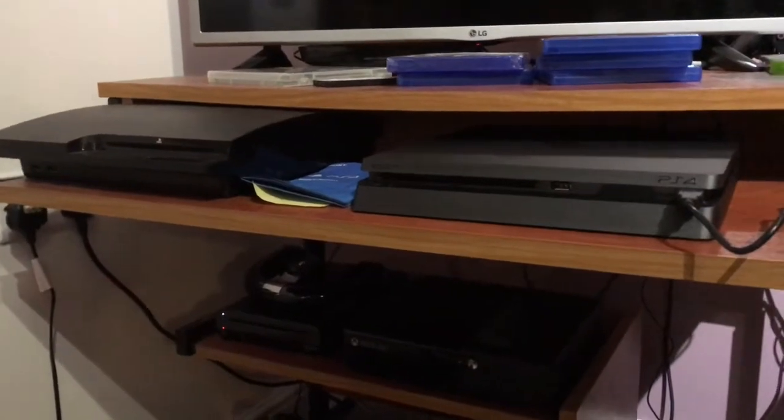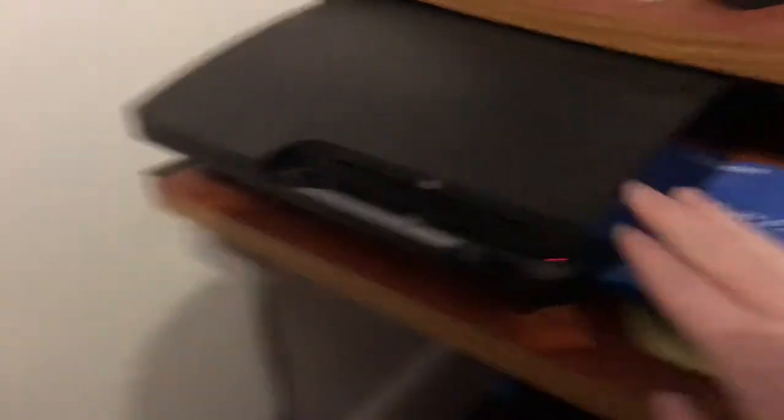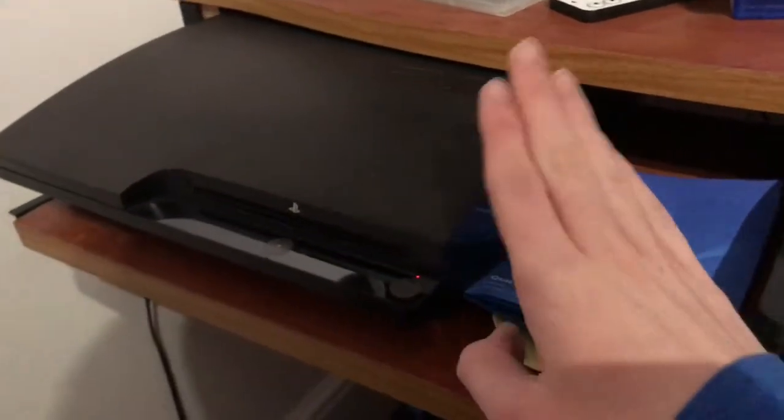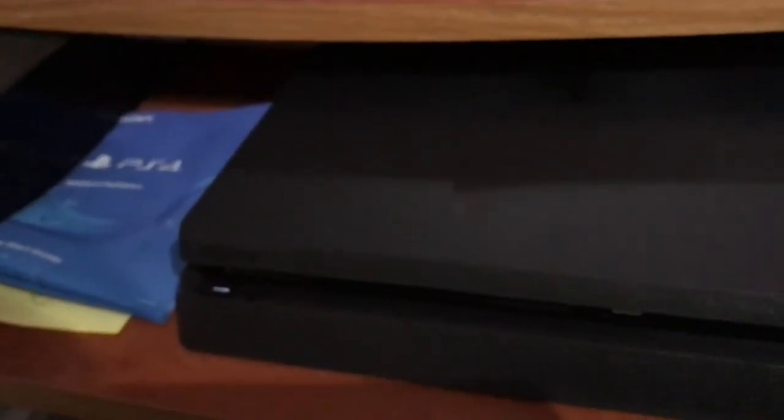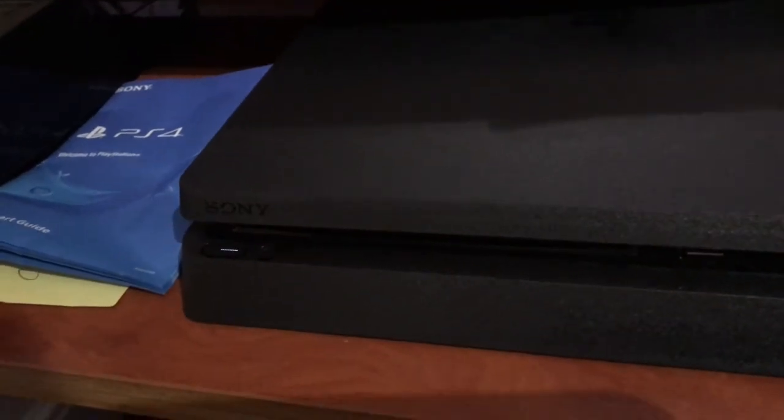The Atari Flashback 8 Gold can play second-generation games, which is crazy — it really shows you how far back we can go. Now for a quick comparison between the PS3 and PS4: the PS3 is slightly bigger. This PS3 model was released in 2009, while the PS4 was released in 2013, and this particular PS4 Slim model was probably released around 2017. I got mine this Christmas, and it's pretty crazy how slim and much lighter this console actually is.